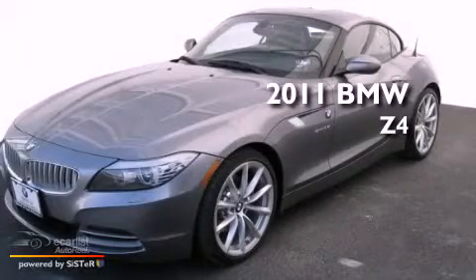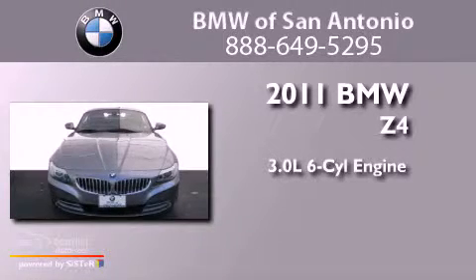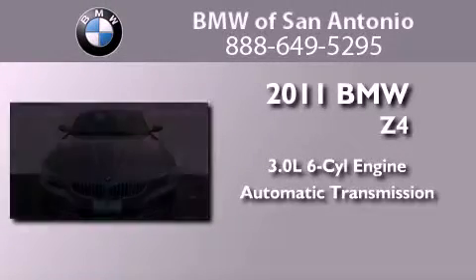This is a certified pre-owned 2011 BMW Z4. It has a 3.0-liter six-cylinder engine and an automatic transmission.